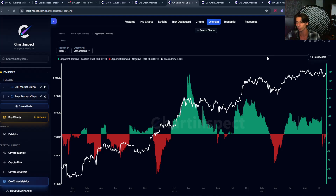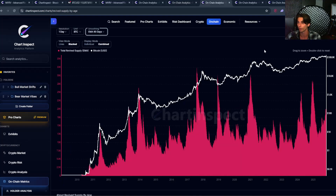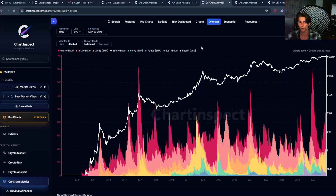Apparent demand tells us if supply is being absorbed, but it doesn't necessarily tell us who is creating that supply. So let's look at another new chart called revived supply by age. This shows us coins that were previously dormant that are now being spent, broken down by how long those coins were sitting idle. We can see different age cohorts here: six months to one year, one year to two years, two to three years, and so on up to ten-plus years. Each color band shows you where or when coins from those age groups are moving.